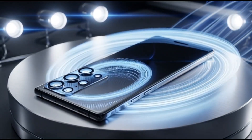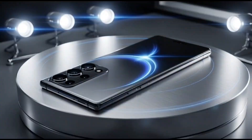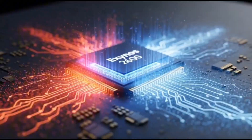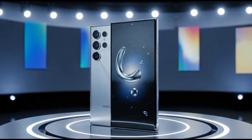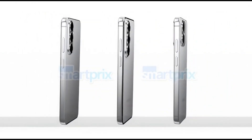The Galaxy S26 Ultra, the most powerful phone in Samsung's next lineup, won't come with an Exynos 2600 chip. And that's honestly kind of wild, because just a few weeks ago, everyone thought Samsung was finally ready to bring Exynos back to the Ultra model. But now, new reports are saying nope, that's not happening.